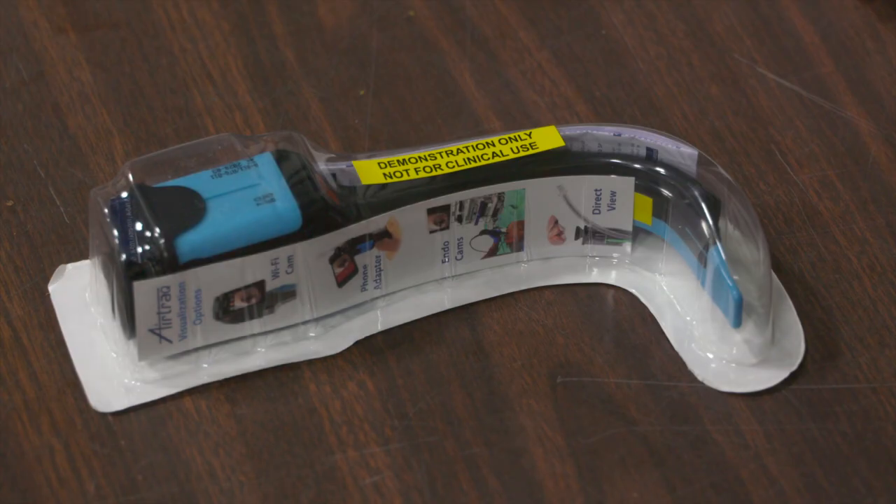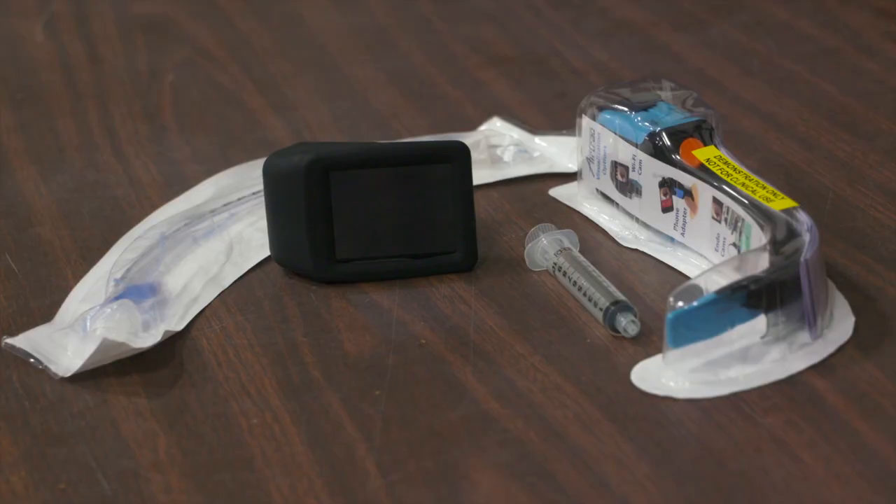We can replace two of the disposable components for less than $100. This is the camera that allows the vision to occur. We've had these in service for four weeks now and we've used them five times as of today.